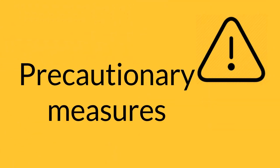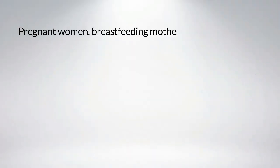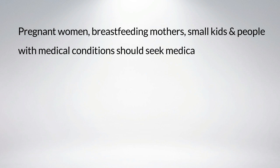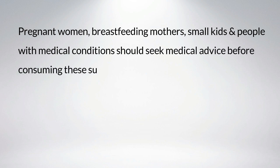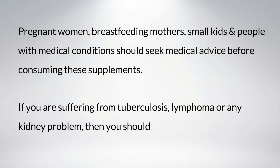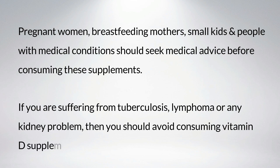Precautionary measures: pregnant women, breastfeeding mothers, small kids, and people with medical conditions should seek medical advice before consuming these supplements. If you are suffering from tuberculosis, lymphoma, or any kidney problem, you should avoid consuming vitamin D supplements.